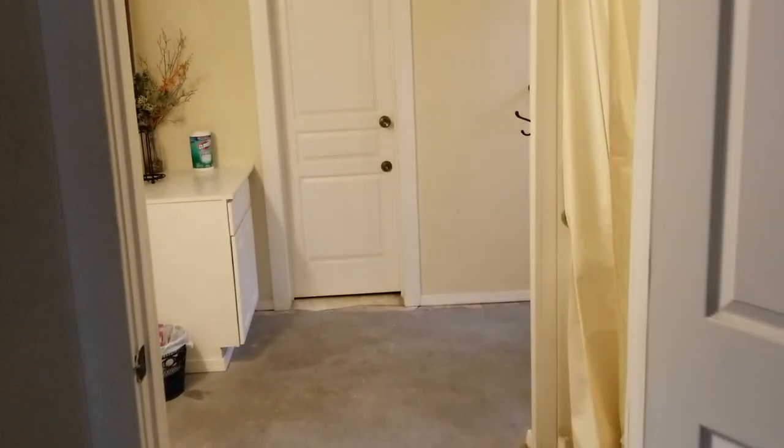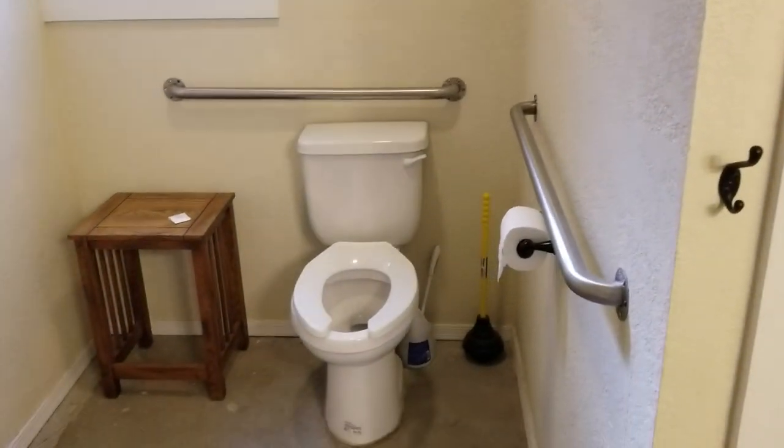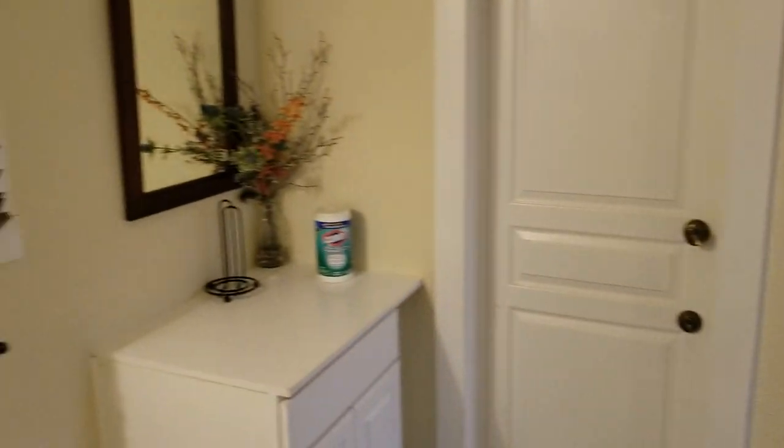There's a surprise to the right here — I won't show you, it's kind of neat. You got your shower, toilet, and everything seems wheelchair accessible here.